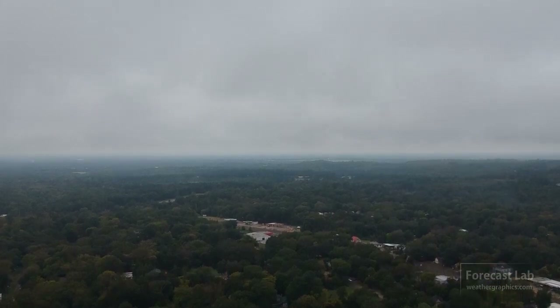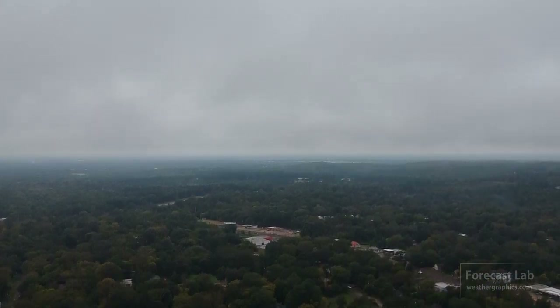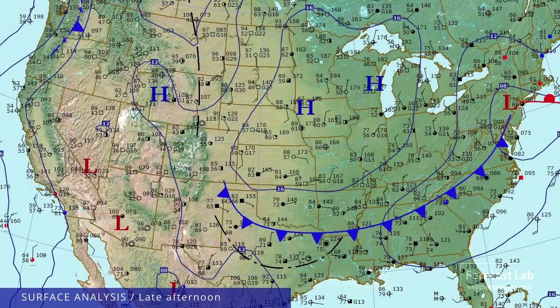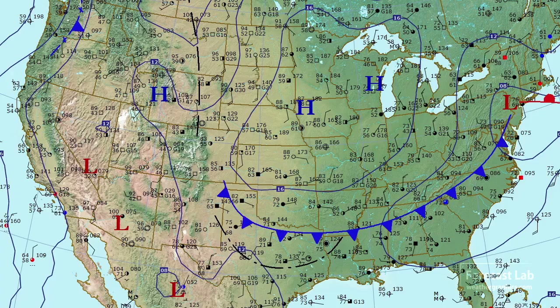A very cloudy start to the 4th of July weekend with a front making its way through Texas. Back on Monday, we did talk about swapping Monday with Friday and making Friday a supporter-only video. I forgot to mention that in yesterday's webcast, so we're going to make this a public video and return to the usual schedule next week. Supporters, I appreciate your patience — it has been kind of an unusual week.